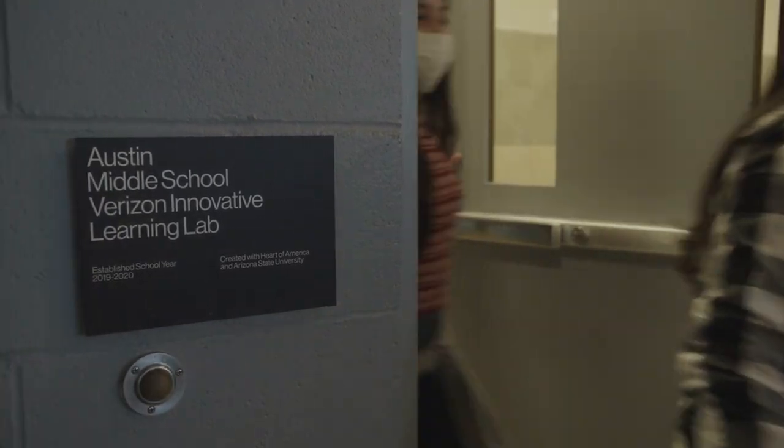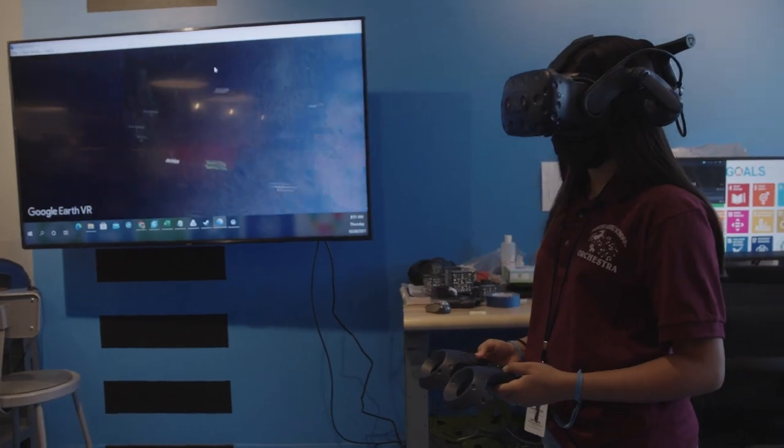I love that the lab is very interactive and that everything was super fun and super new. Verizon Innovative Learning Lab is a state-of-the-art lab with emerging technologies like virtual reality and 3D printing.